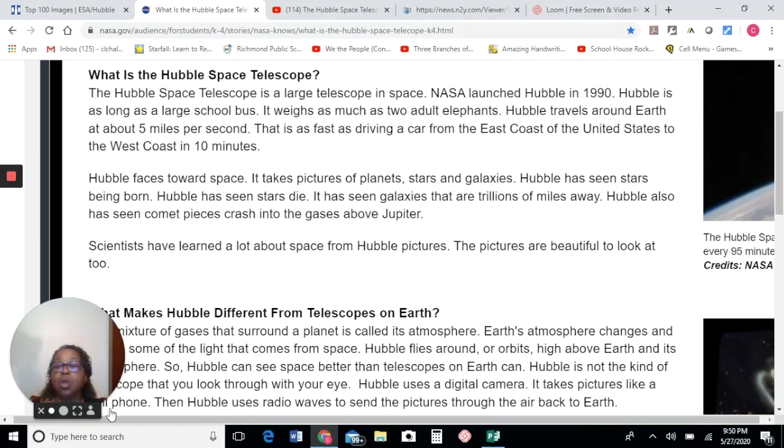Hubble is as long as a large school bus. It weighs as much as two adult elephants. Hubble travels around Earth at about five miles per second. That is as fast as driving a car from the east coast of the United States to the west coast in 10 minutes. Hubble faces towards space. It takes pictures of planets, stars, and galaxies.